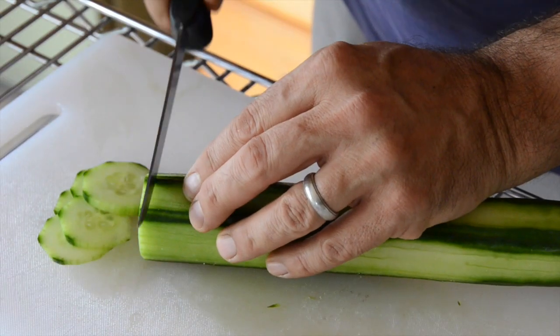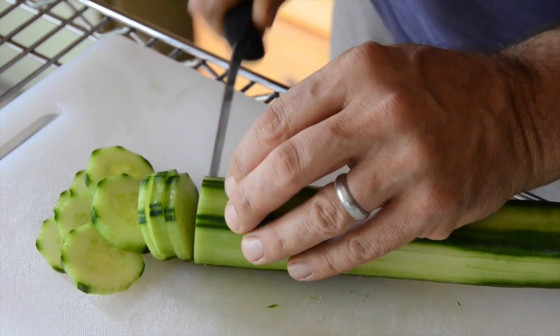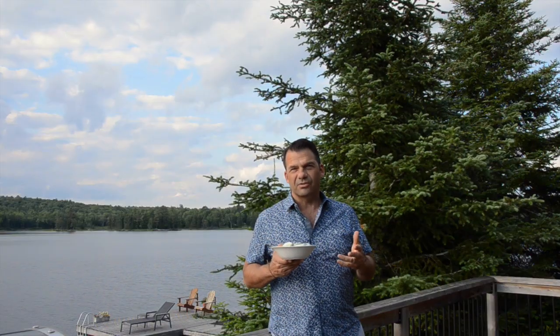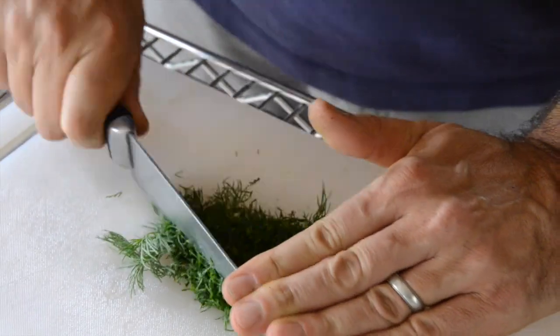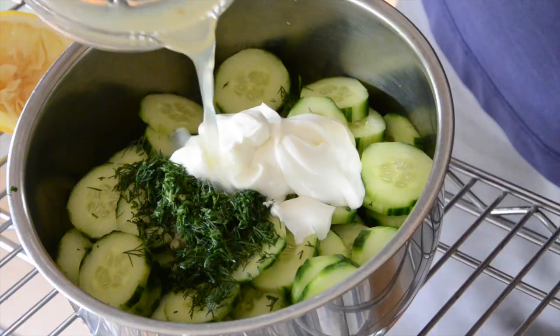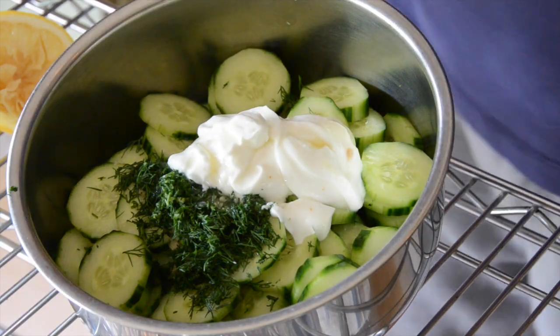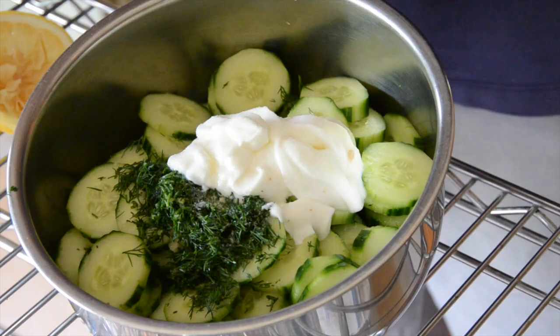I started by taking an English cucumber, partially peeling it. You can peel it completely if you'd like, then slice it about a quarter inch thick and transfer it into a bowl. You need some chopped garlic, some chopped dill, then some yogurt, a little bit of lemon juice, salt and pepper, and then a teaspoon of sugar just to ratchet up the flavor a little bit.